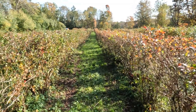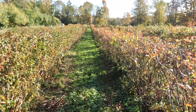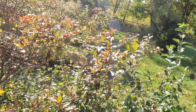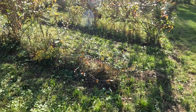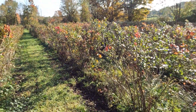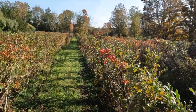Hi everybody on YouTube. I'm out in the blueberry field today and I just want to show you how beautiful it looks out here in the late afternoon sun. I want to show you all the beautiful red color leaves coming out. It just looks so beautiful. Let's take a walk down here and I'll show you.